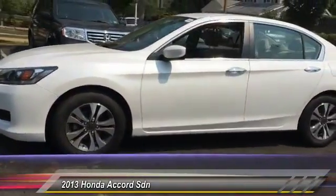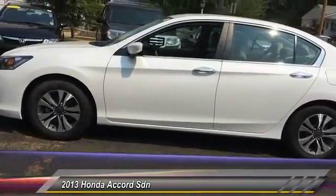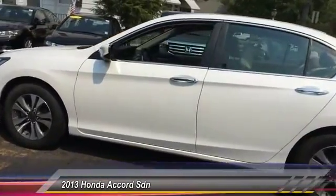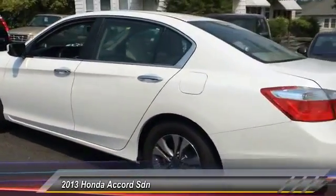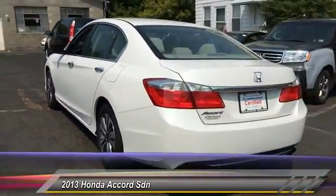This vehicle has less than 15,000 miles. Here are some of this vehicle's great options: stability control, traction control, anti-lock braking system, steering wheel audio controls, and keyless entry.